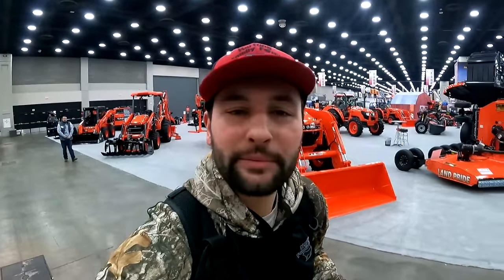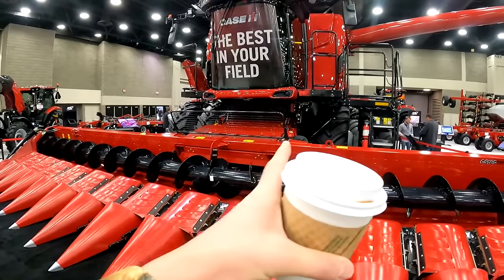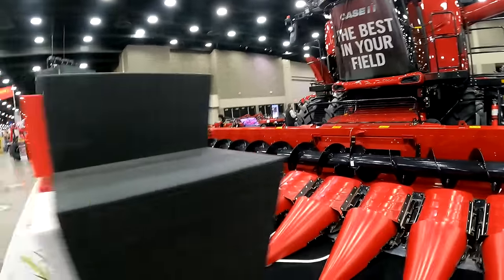Good morning everyone, welcome to day two of the show. Let's go see what we can see. Of course, I have to start out by the combine. Look at that — two rotors. Nice. Let's see if we can get any of you on this thing a little later today.